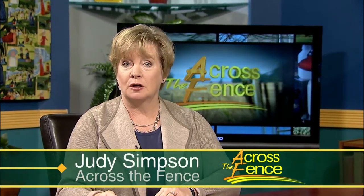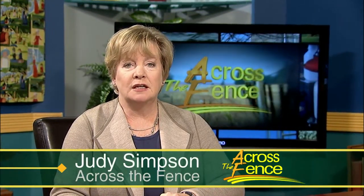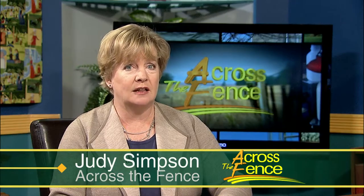Good afternoon and thanks for joining us. I'm Judy Simpson. In today's world, people and goods can travel around the globe very quickly, but the increased movement of people and materials presents a challenge.